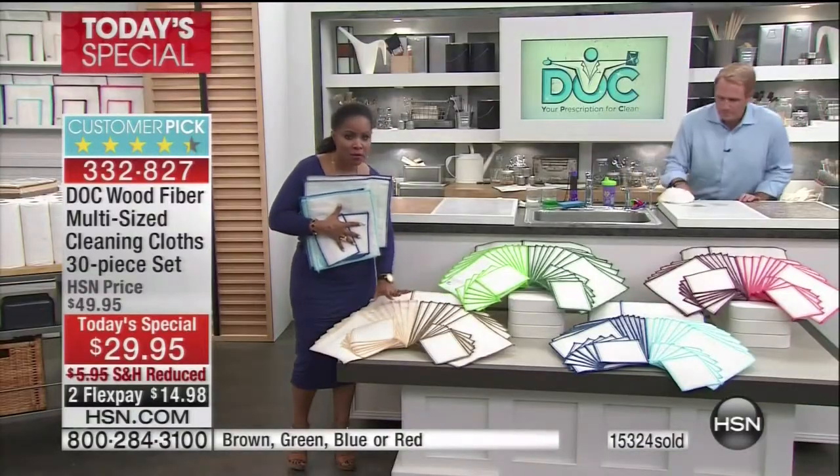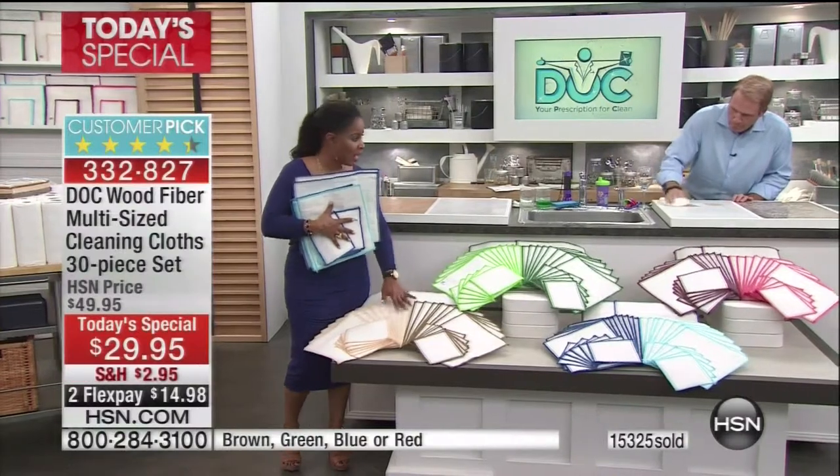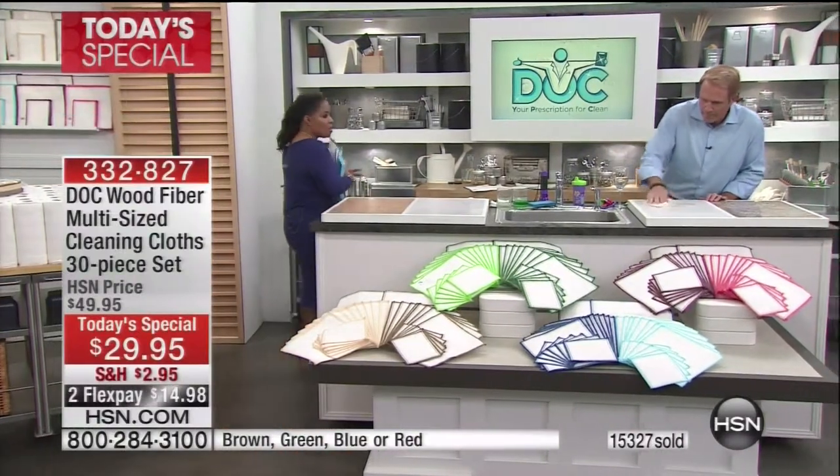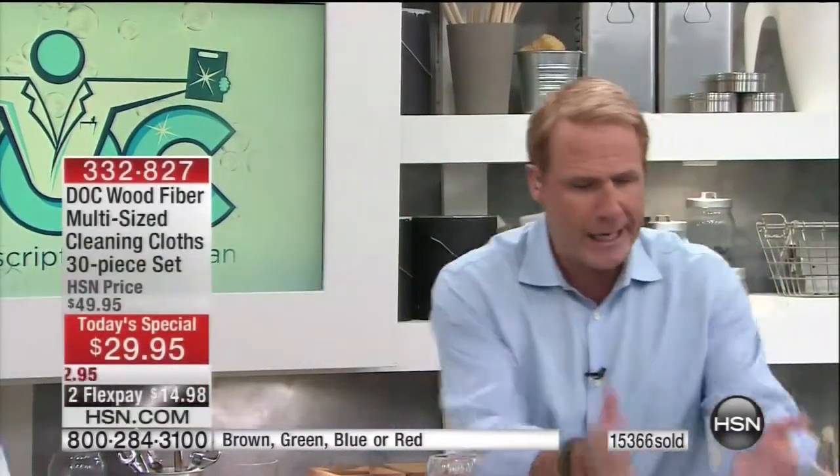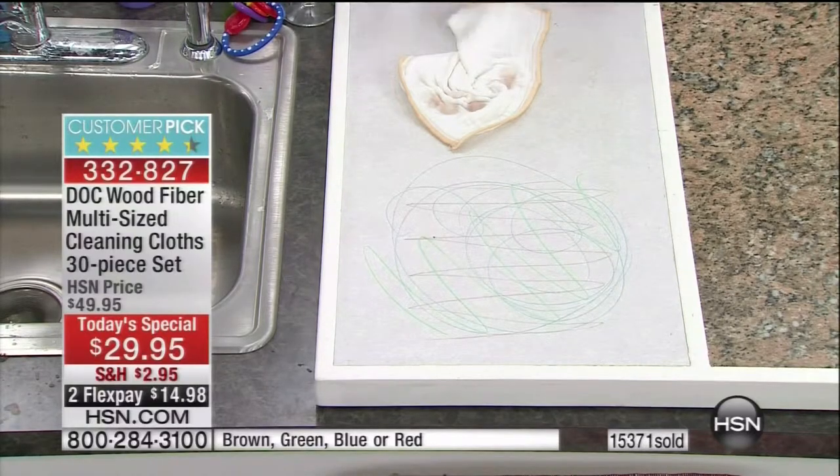$14.98, and brown will be the first color to sell out. When you talk about the different sizes — this was by request. You said you wanted bigger ones, so we got you two jumbos at 13 by 14 inches, 16 of the large size at 12 and a half by 12, and 12 of what I call the travel and makeup size at six by six. You can put those in Ziploc bags, take them when you're on the road, in the diaper bag, or to work if you're sharing a computer station.